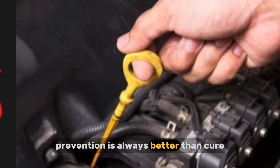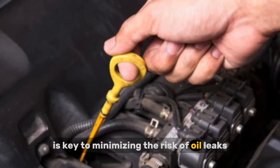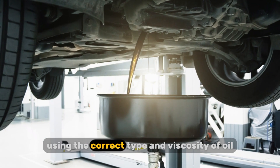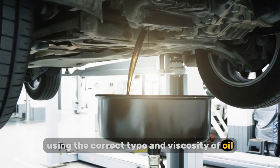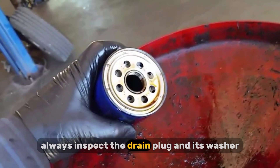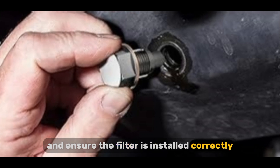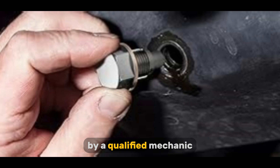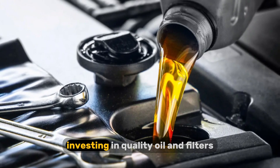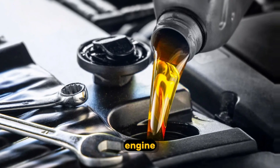Prevention is always better than cure. Regular maintenance is key to minimizing the risk of oil leaks. This includes adhering to your vehicle's recommended oil change intervals, using the correct type and viscosity of oil, and replacing oil filters regularly. During oil changes, always inspect the drain plug and its washer, and ensure the filter is installed correctly. Have your vehicle inspected regularly by a qualified mechanic to identify any potential issues before they escalate. Investing in quality oil and filters can also contribute to the longevity of your engine and its seals.